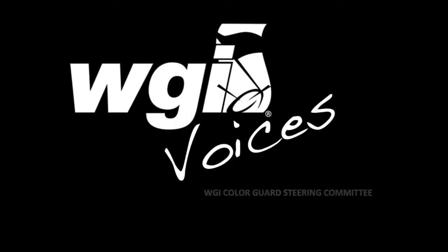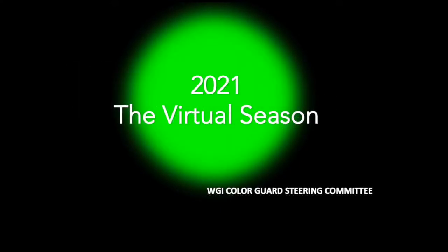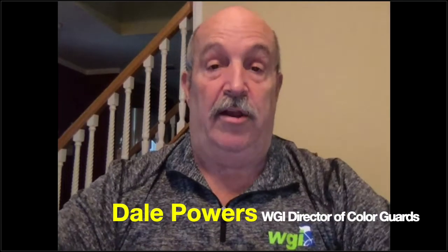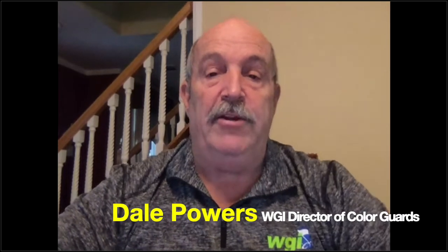Hi, everyone. It's Dale Powers, the Director of ColorGuard for WGI. I wanted to take a few moments and clarify the process of going from our virtual competitive events to semifinals, and then semifinals on to finals. Before we do that, let me explain how the semifinals is going to work.